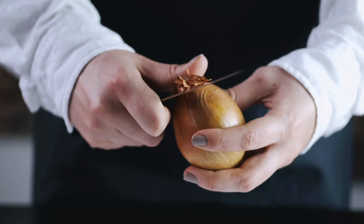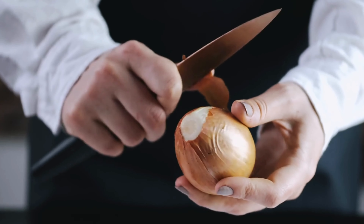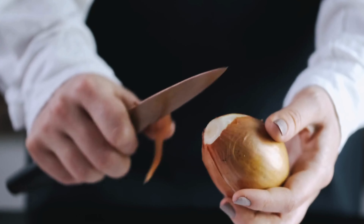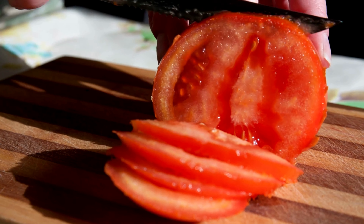Say goodbye to kitchen struggles and hello to effortless chopping, slicing, and dicing. Whether you're a cooking enthusiast or a seasoned pro, this set is your ultimate kitchen companion. It's not just a tool, it's an experience. Unleash your inner chef and create culinary masterpieces with Michelangelo.